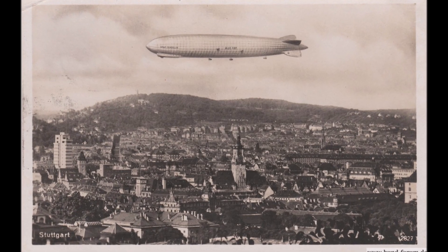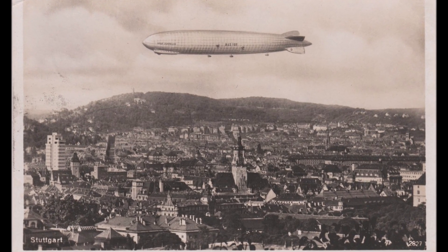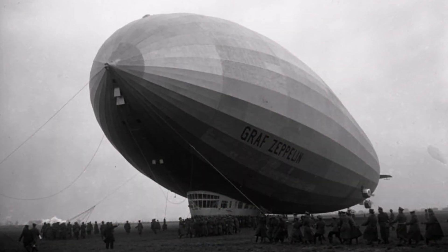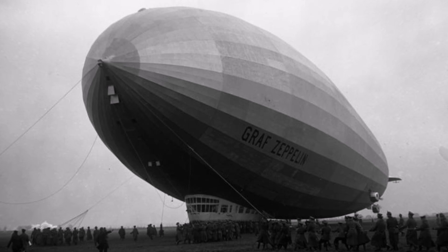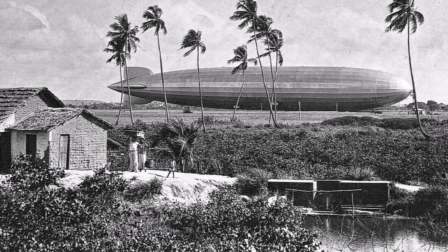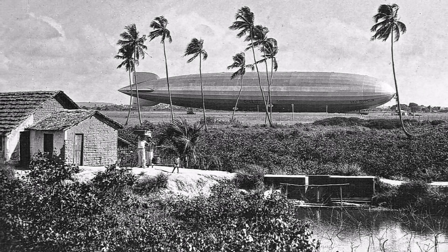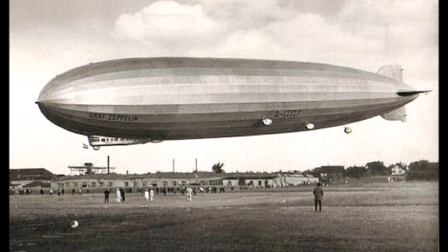Welcome to another Zeppelin video. We want to approach a huge topic: the most successful airship the world has ever seen. The Zeppelin which flew around the world and crossed the Atlantic 140 times, filled with hydrogen and without a single accident. The LZ127.